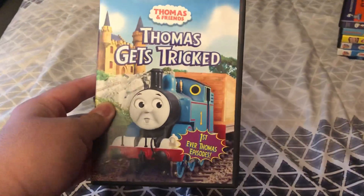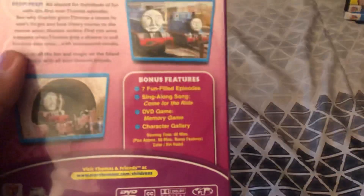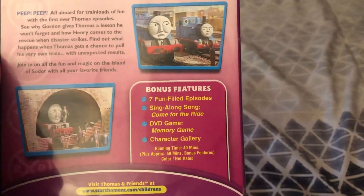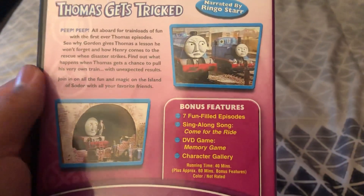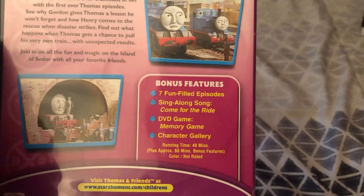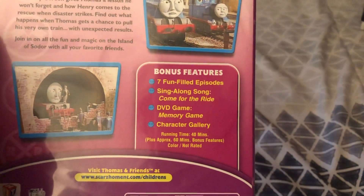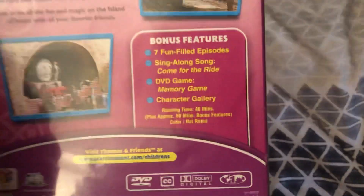Next up, Thomas Gets Tricked - the first ever Thomas episode. Here's the front, spine, and Thomas on the back. Bonus features are 7 fun episodes: Thomas Gets Tricked, Ever Helps Out, Kamal, Henry, Henry to the Rescue, A Big Day for Thomas, Troll for Thomas, and Thomas Saves the Day. Also Sing-along Song, Come for the Ride, DVD Game Gordon's Memory Game, and Character Gallery. Runtime is 40 minutes, same as the bonus features from Thomas Percy and the Dragon and Percy's Ghostly Tricked.